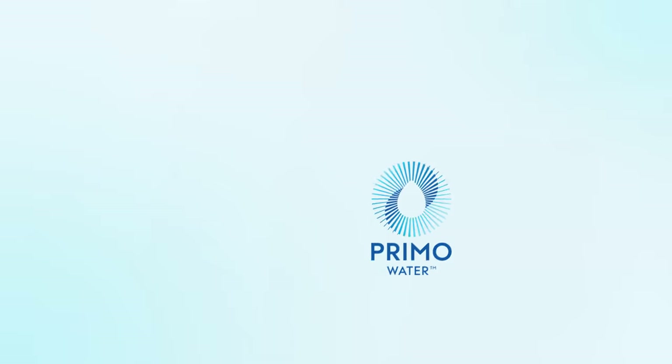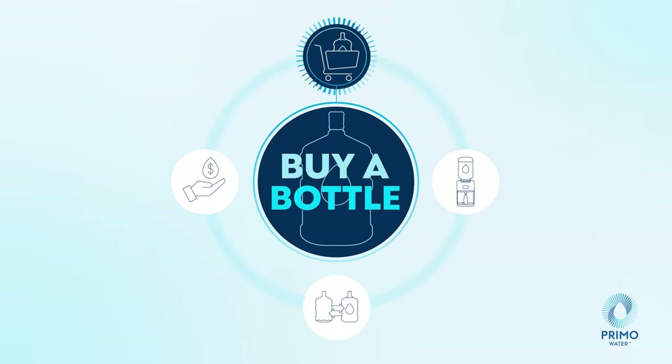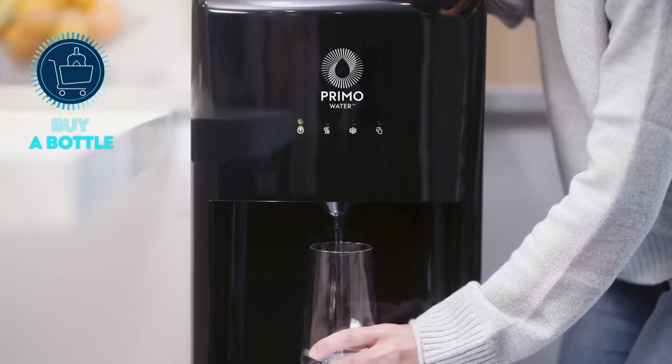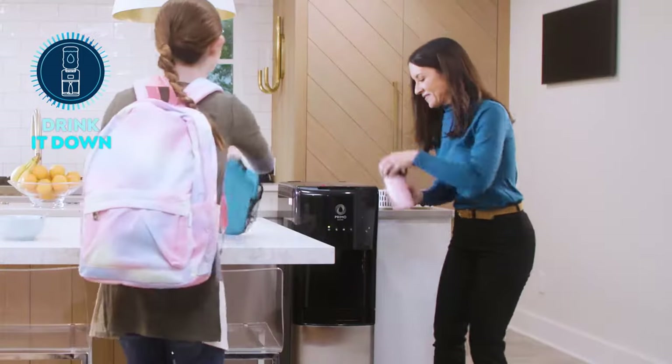With Primo Water Exchange, it's easier than ever to pick up great tasting water wherever you shop. Simply purchase a three or five gallon pre-filled bottle, load it into your Primo Water Dispenser, and start sipping on refreshing, purified water all day, every day.